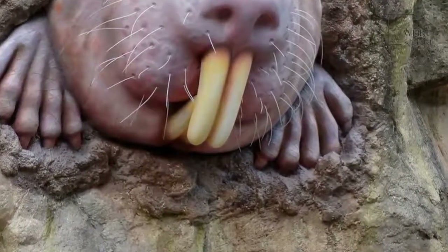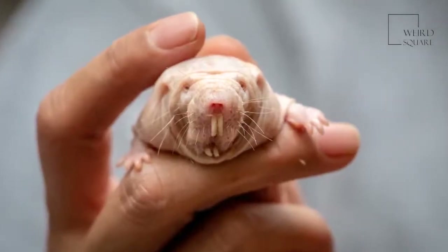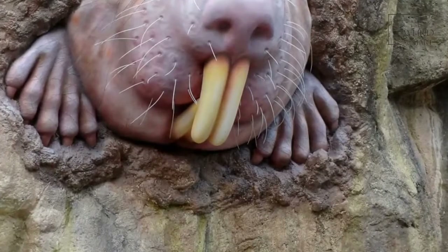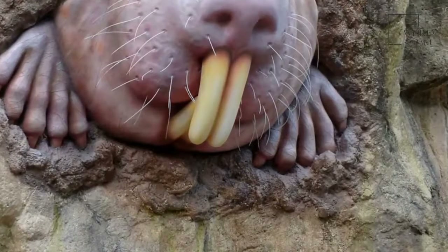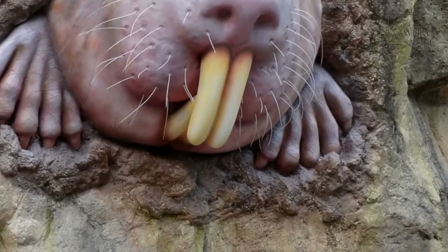The naked mole rat is basically cold-blooded, which means its body temperature depends on its surroundings. It has no pain receptors in its pink skin. The naked mole rat can live without oxygen for 18 minutes and live happily in an atmosphere of 80% carbon dioxide and 20% oxygen. It does this by accessing stores of fructose in its vital organs, including its brain. The naked mole rat is the only mammal that can do this.